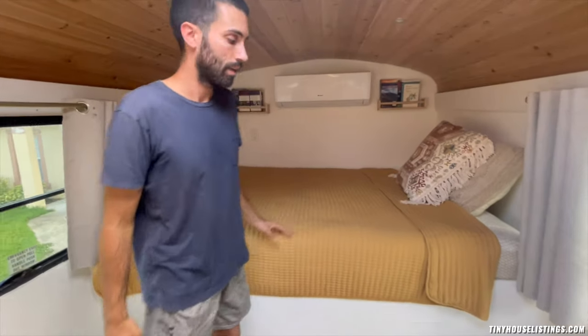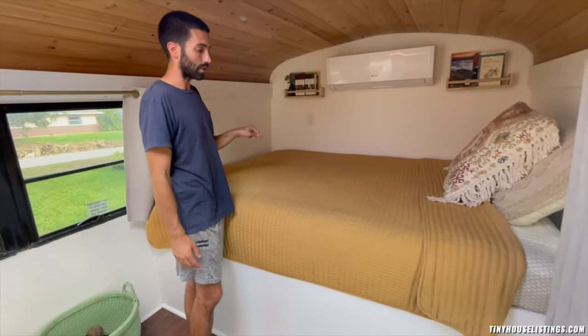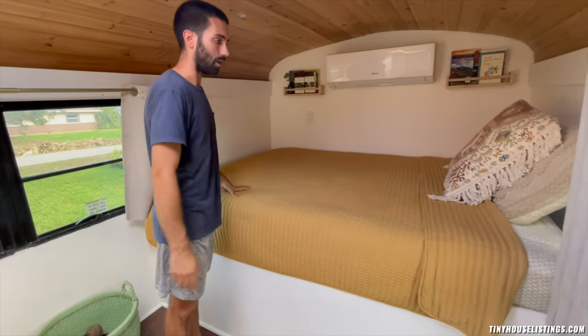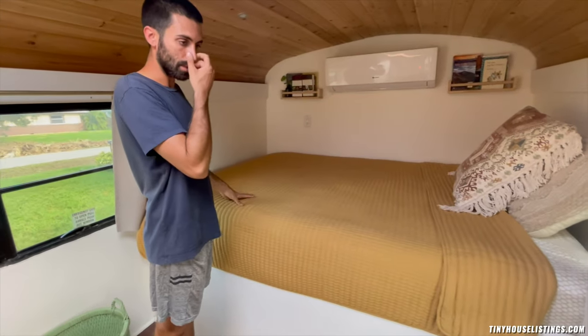Underneath this bed is our 100-gallon water tank, and there's a good amount of storage space under there too. The water pump and all that is under there as well.